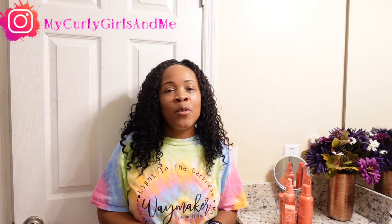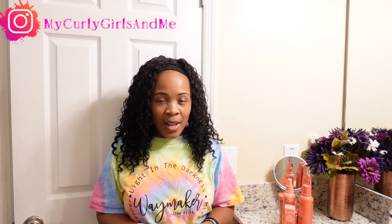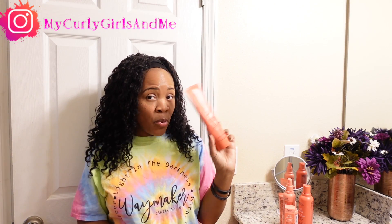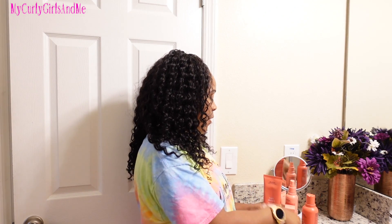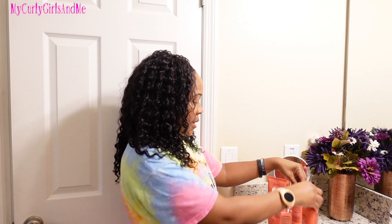Welcome to My Curly Girls and Me — welcome back if this is not your first time. Today I am reviewing the Nutraplenish products by Aveda. I was supposed to do this a long time ago. I received these in my Curlbox — I don't remember which month, but it wasn't that long ago. I'll link that video in the cards right here. Here is all what I received in that box.